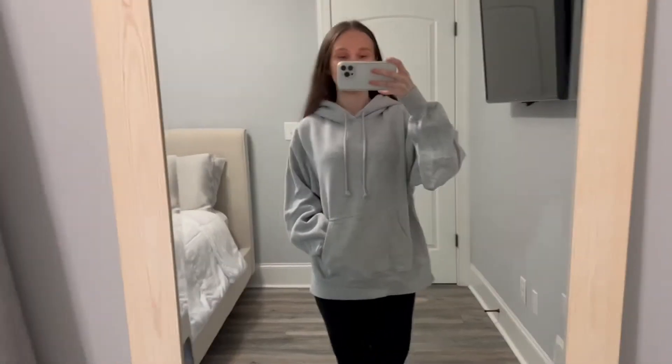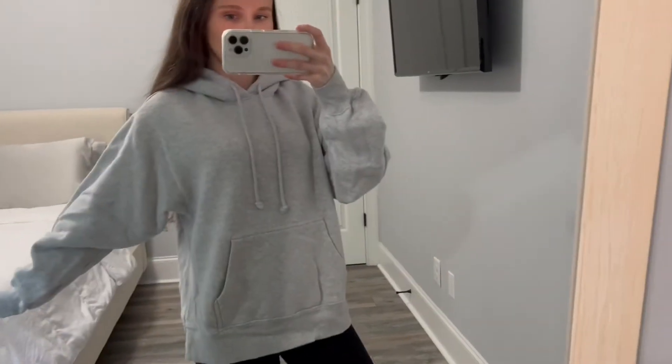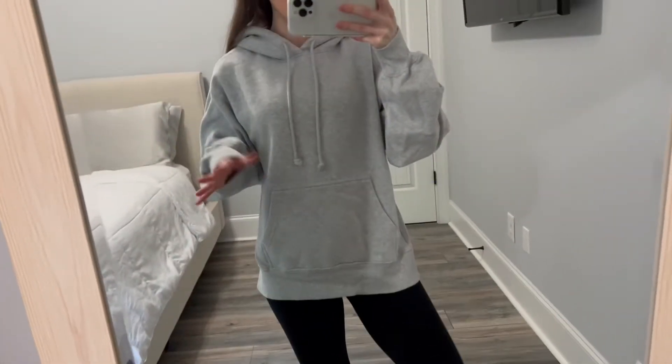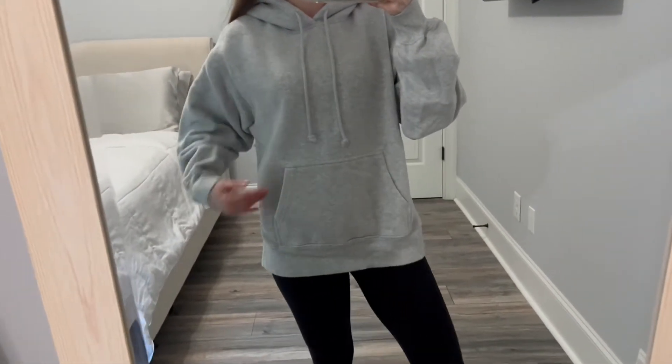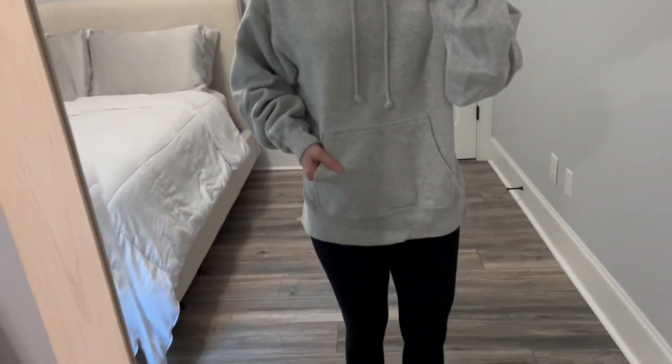This is the TNA Cozy Fleece Boyfriend Hoodie from Aritzia. I got it in the color Heather Ice Gray. I'm pretty sure that Aritzia has started to resize these but I got it in a size one and it's just the most perfect sweatshirt. I know that their stuff can be a bit pricey but it's so worth it — it's such good quality.